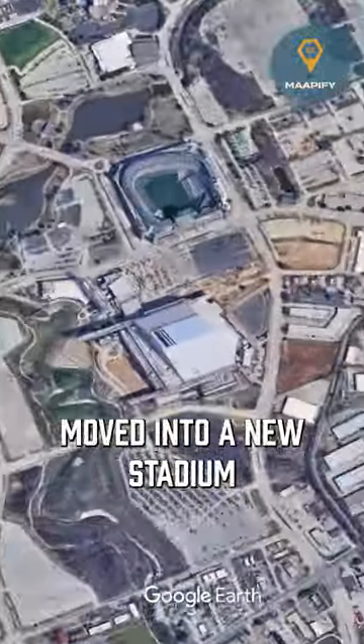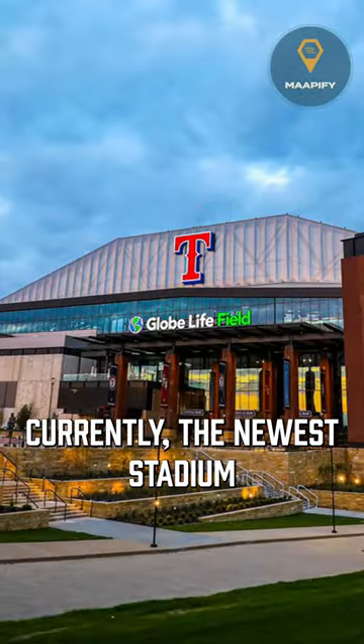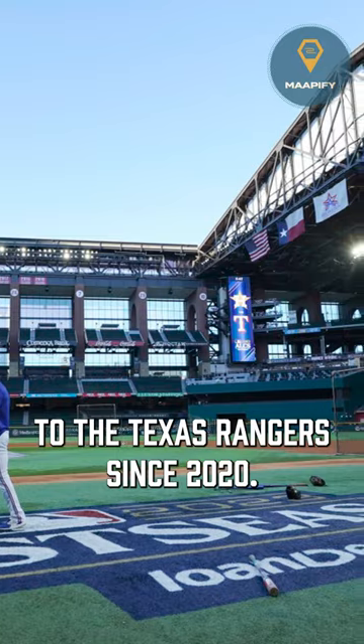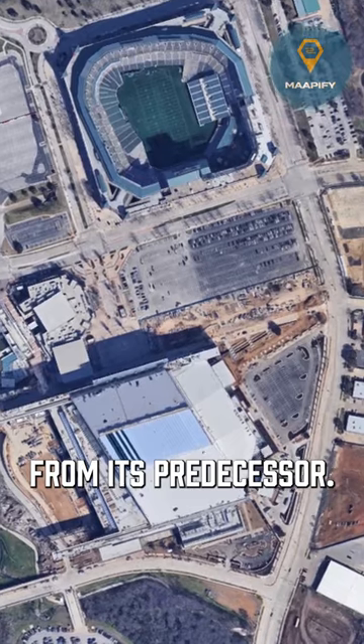The Texas Rangers recently moved into a new stadium following a relatively short stay at the previous one. Currently the newest stadium in Major League Baseball, Globe Life Field has been home to the Texas Rangers since 2020. It replaced what's now known as Choctaw Stadium, and it's situated just down the street from its predecessor.